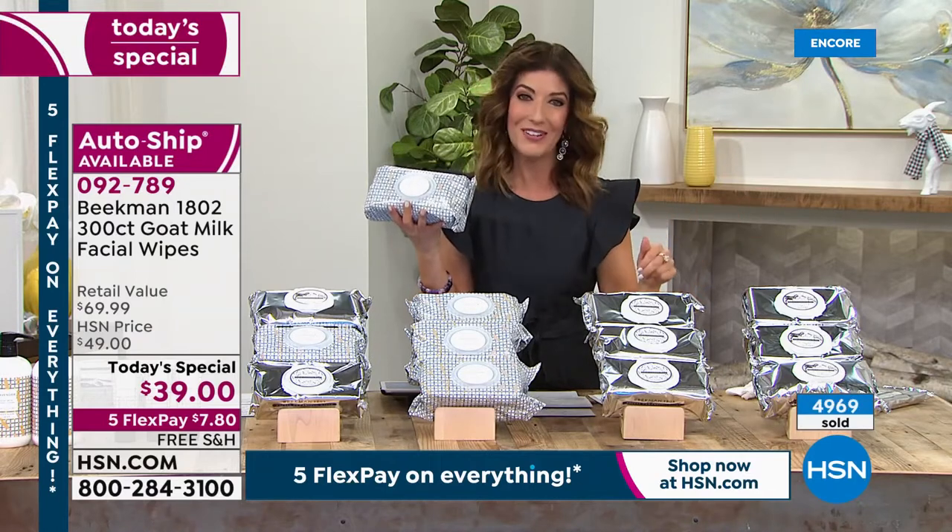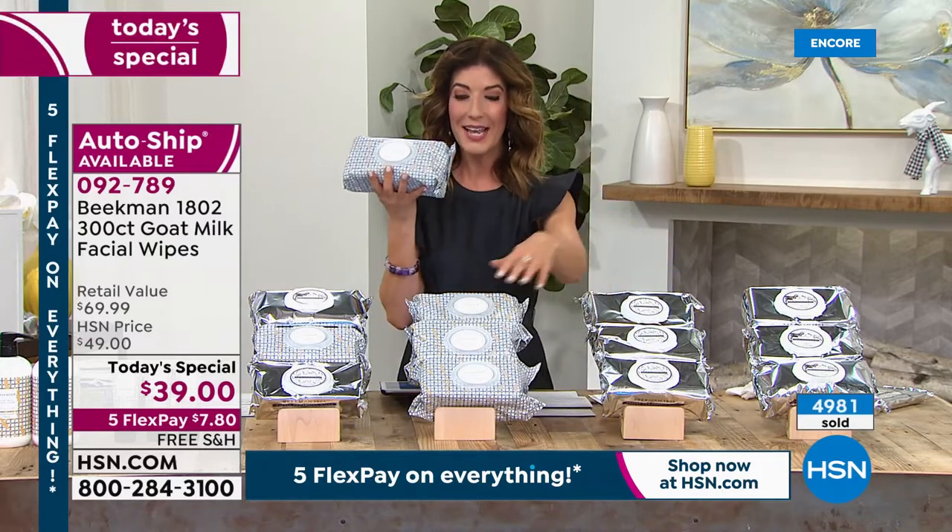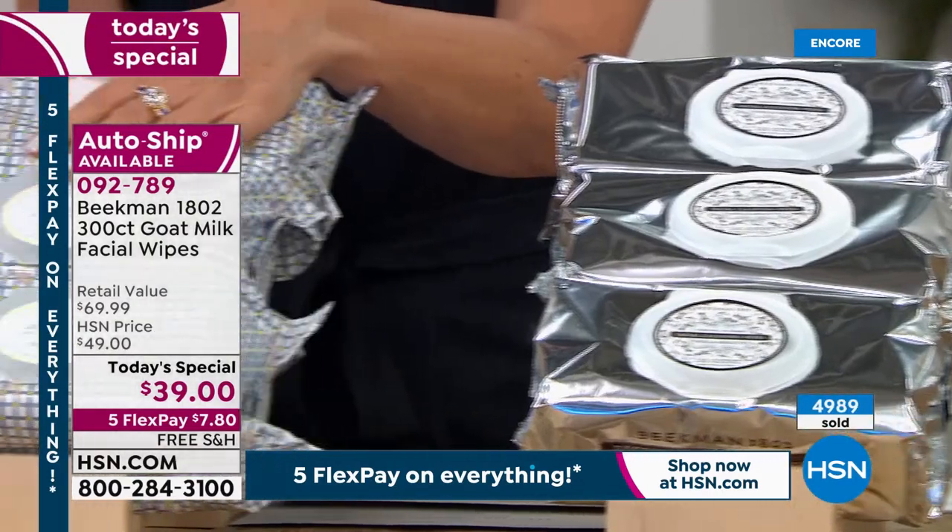Today's your supersize wipes day — today's the day! We also have the Vanilla Absolute, which is their number one best-selling fragrance, and then the lavender.